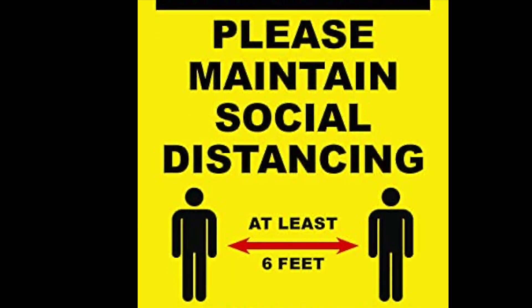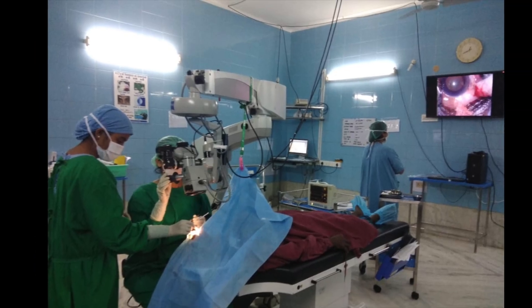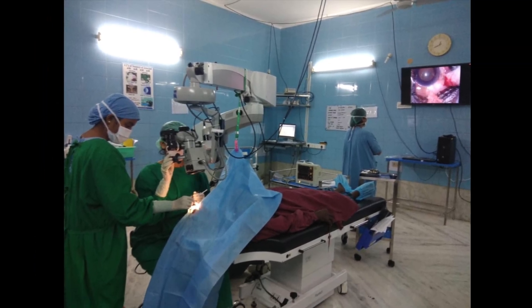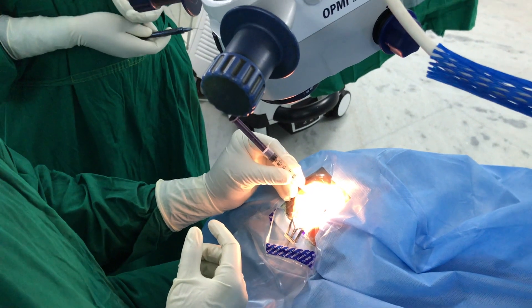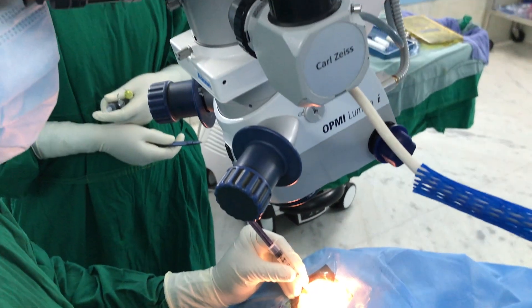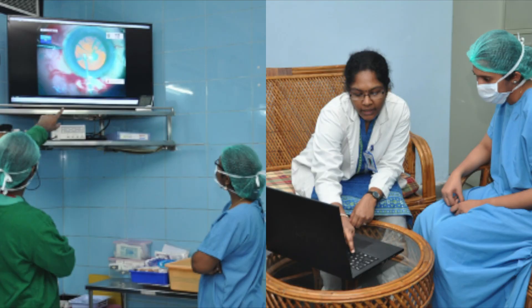To maintain physical distancing, a minimal number of trainees are allowed within the operation theatre to observe and learn from experienced surgeons while they are operating. Many times the trainer cannot spend a sufficient amount of time to train the trainees. Surgical video recording with traditional microscope-mounted cameras offers a good alternative to teach surgical techniques through video recordings and reviewing with seniors.